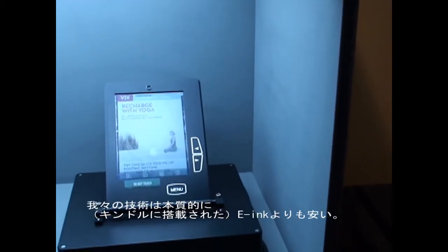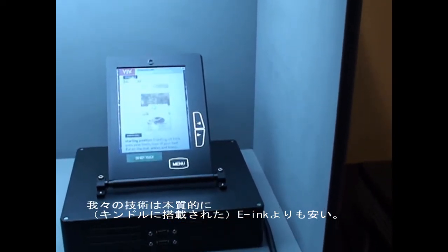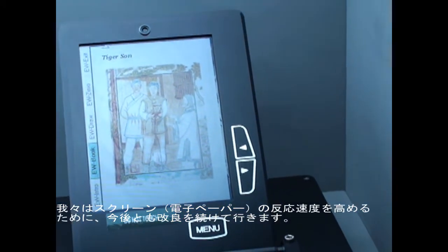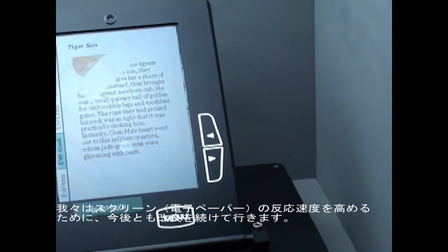Our technology is intrinsically cheaper than the present incumbent E-Ink. So we will continue to make progress in the performance of the screen.